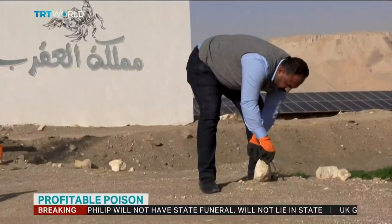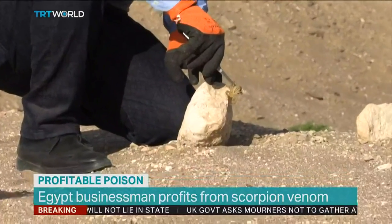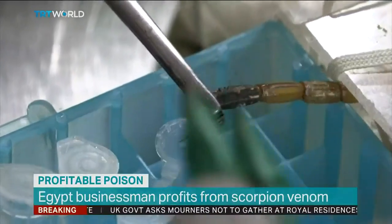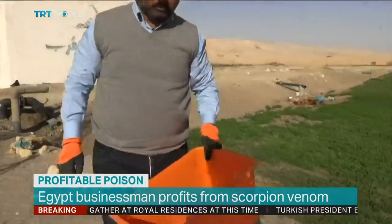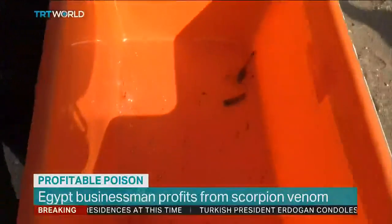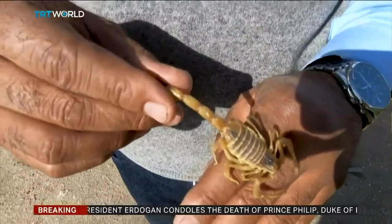Ahmed Abu al-Saoud spent 20 years in the oil and gas sector, but he switched professions to a different kind of lucrative liquid. The mechanical engineer now tracks scorpions in the deserts of Egypt, hoping to capture the eight-legged creatures and carefully extract their prized venom.